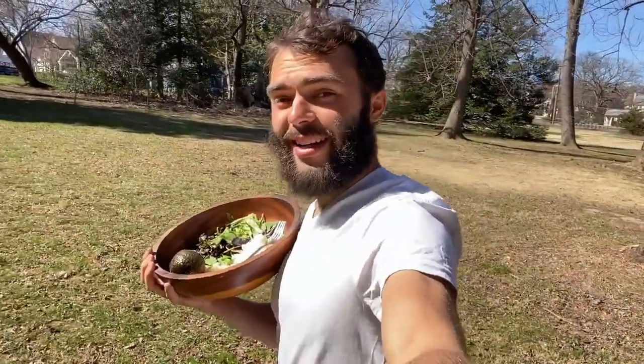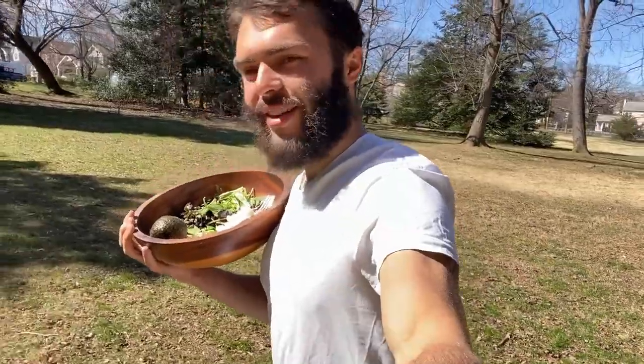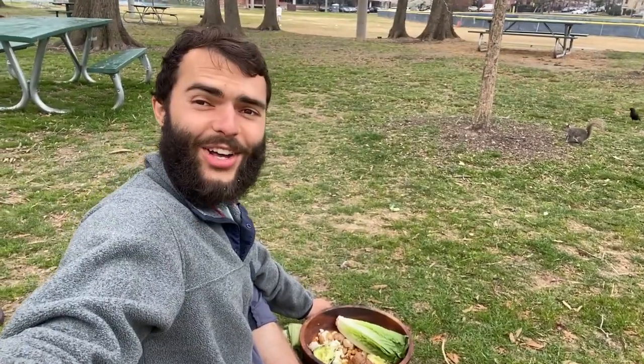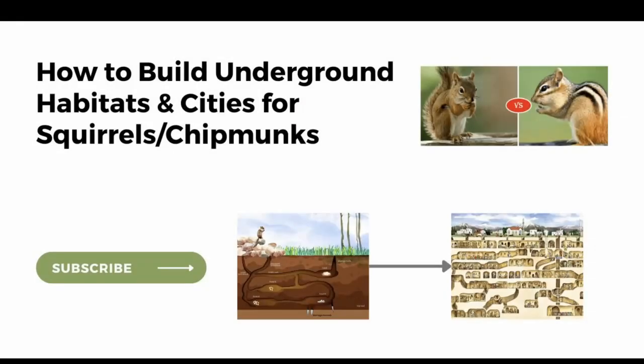So the next park you're walking in, let's really start thinking about the design of these underground burrows. One day, you might just be sitting underneath the burrows. So how can we build these underground habitats and cities for squirrels and chipmunks?